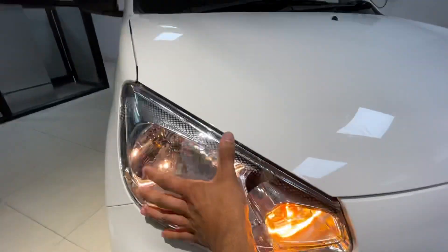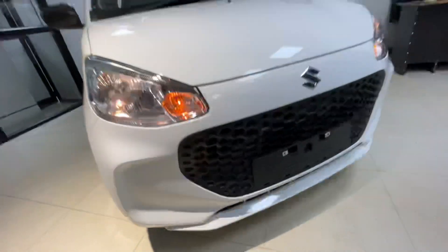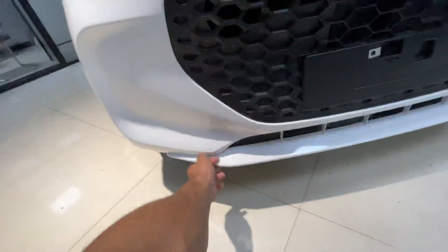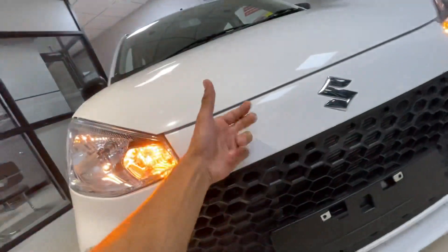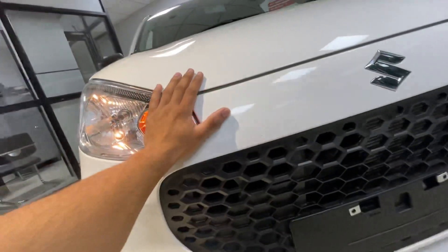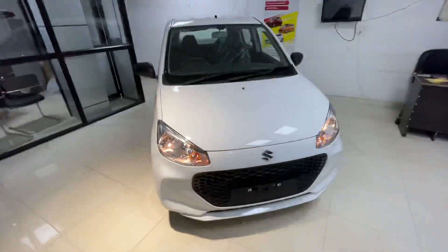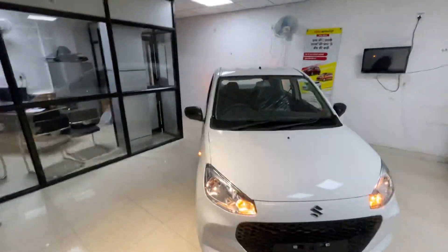The headlamps have a large angle of coverage. You also get fog lamps in this area. The design quality is very good — you can check it in a practical way. From the front, the build quality looks solid. Moving to the side profile now.